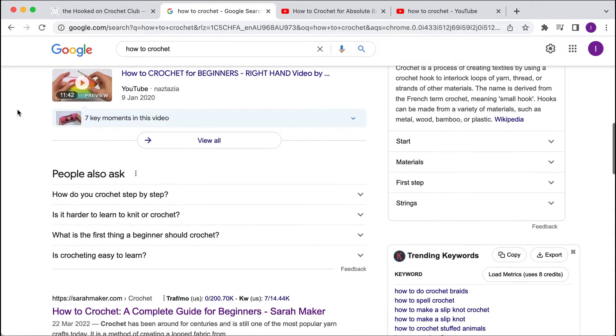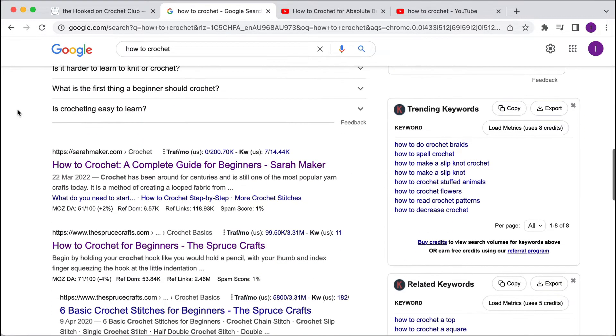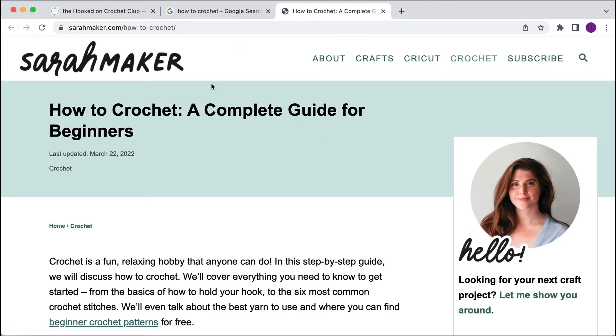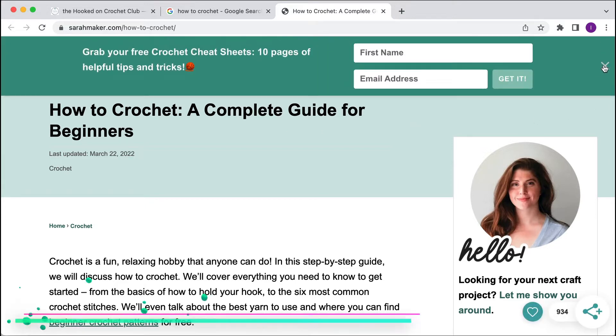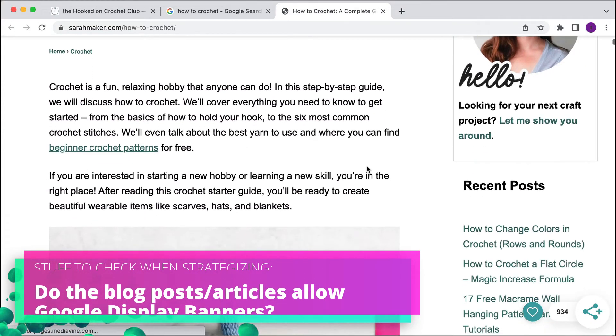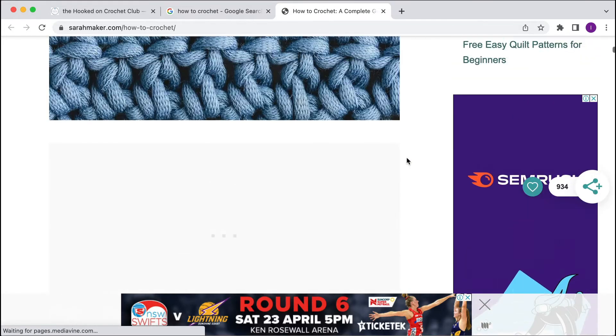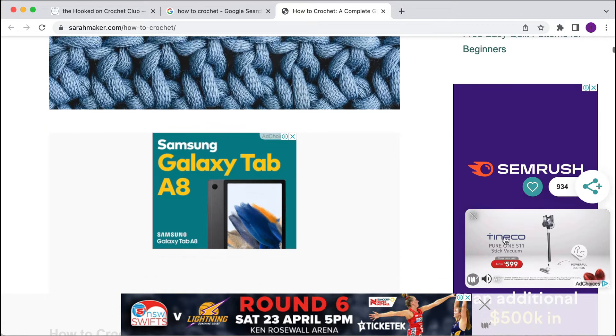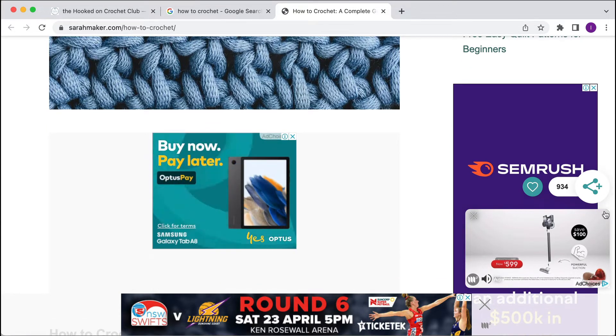Let's keep scrolling down this Google search results page and have a look at this first organic listing, which is a website. So this is somebody's blog on how to crochet. What I'm looking for here is: does this website allow Google banner ads? That would be a display campaign. So we scroll down here and, lo and behold, here is a Google ad — you can see the 'Ads by Google.' And another one here.